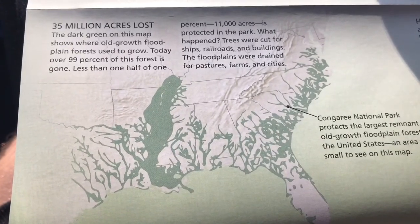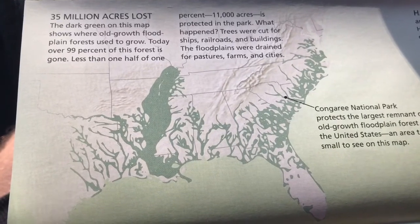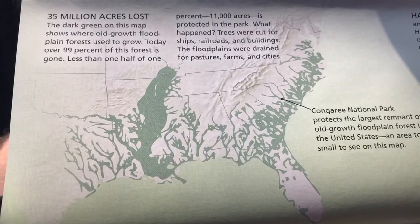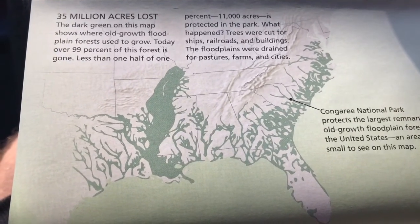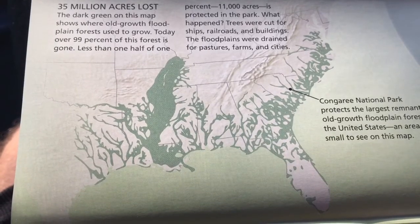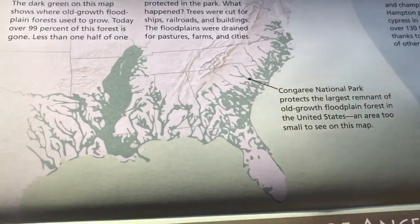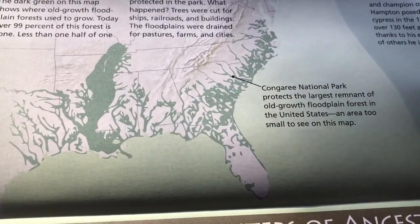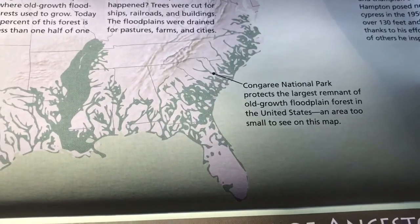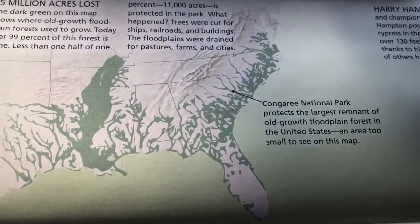There used to be 35 million acres of old-growth floodplain forests. Right now, 99% of this forest is gone. Less than one half of 1% — 11,000 acres — is protected in the park. They were cut for ships, railroads, and buildings, and they were drained for pastures and farms. All that's left is Congaree National Park, which protects the largest remnant of old-growth floodplain forests in the United States, but that area is too small to be seen on this map.